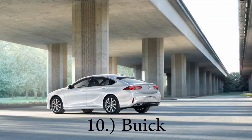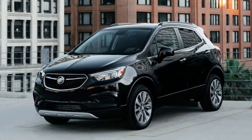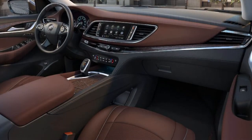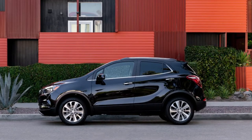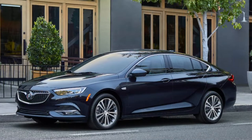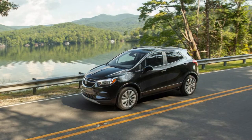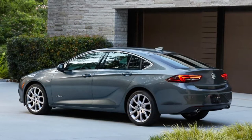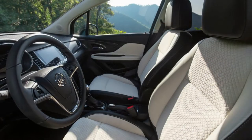Number 10 on my list is going to be Buick. For 2019, Buick offered a four-year, 50,000-mile bumper-to-bumper warranty and a six-year, 70,000-mile powertrain warranty. However, for 2020 that is reduced slightly. Now it's three-year, 36,000-mile bumper-to-bumper, five-year, 60,000-mile powertrain, with a three-year, 36,000-mile anti-corrosion warranty. They do give you one-year, 10,000 miles of complimentary maintenance as well. So they slot in at number 10.